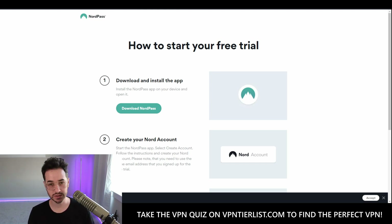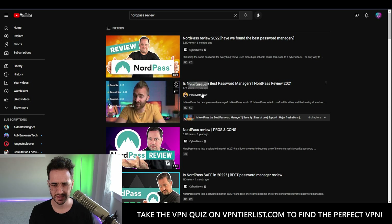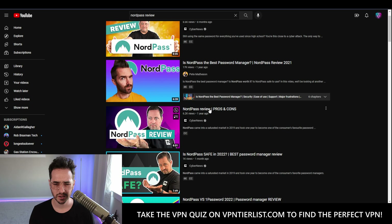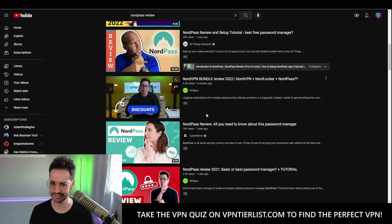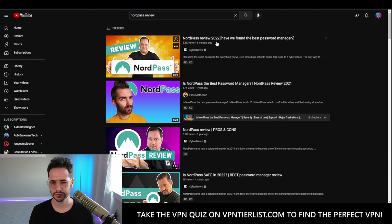Looking at the existing YouTube reviews: Cyber News, Pete Matthewson, some random guy who makes phone videos, BPM Pro — and Cyber News really really likes NordPass. Anyway, I thought it would be good to have an objective review of NordPass on YouTube since there doesn't really seem to be one already, at least in my opinion.